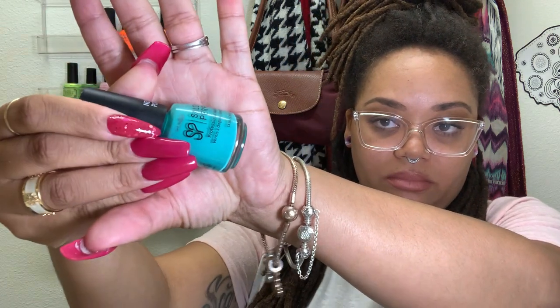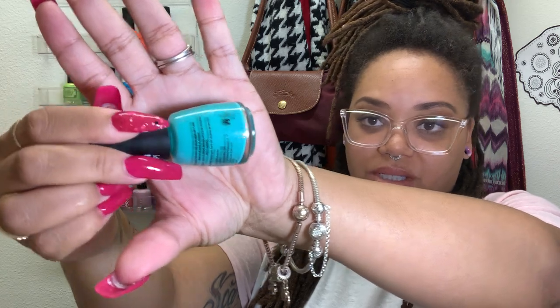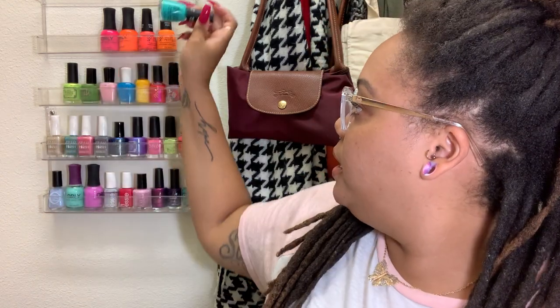Let's start up here with some brights, you guys. We have Salon Perfect in the shade Mermaid of Money. Y'all love this polish — it's so gorgeous. It's a really, really saturated teal. It's just really gorgeous. Love this one. And it's from their Neon Pop line, which I think you can still pick up — I think it's still in stores at Walmart.